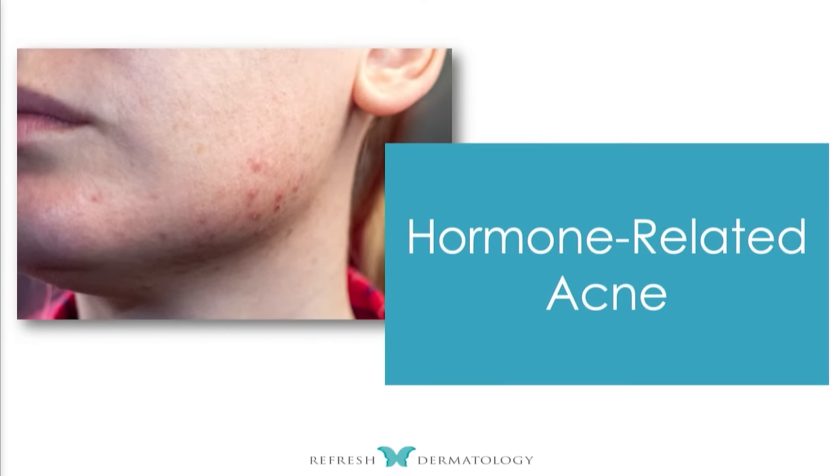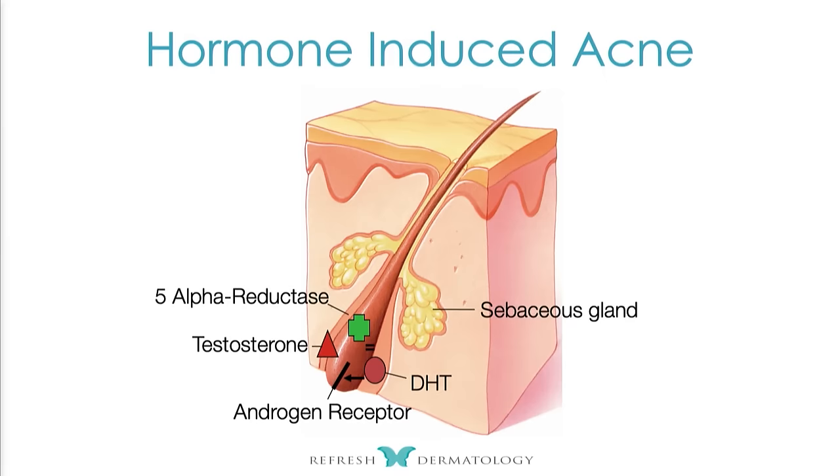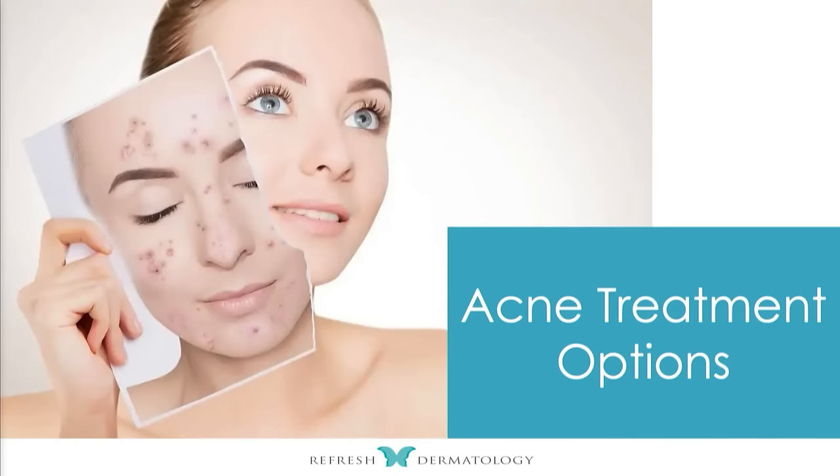In terms of hormone-related acne, I want you to really think about this diagram because it's important. The five-alpha reductase is going to convert testosterone to dihydrotestosterone. When there's that dihydrotestosterone increase, that's going to cause sebum to be overproduced. So all of this is related to each other.